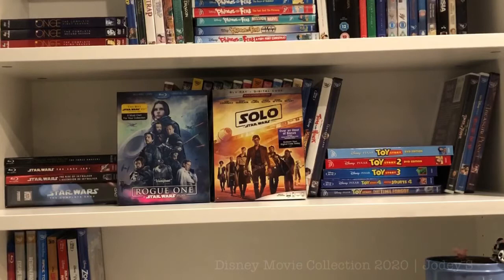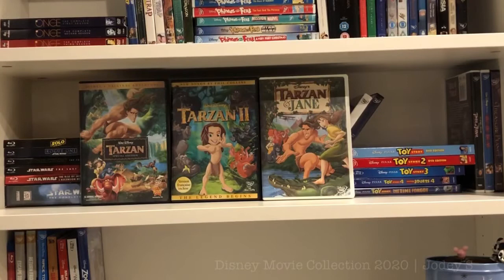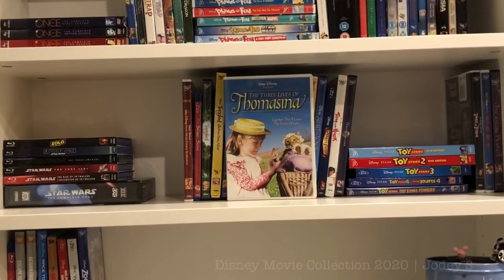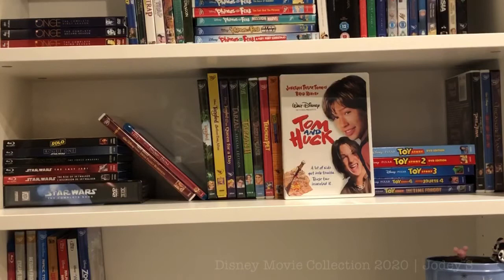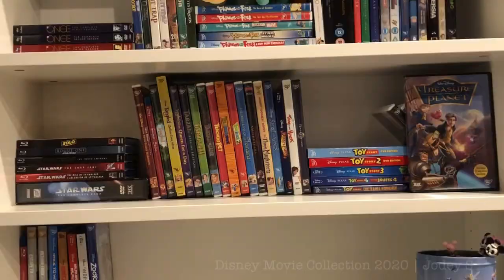Continuing on this shelf: The Swiss Family Robinson, The Sword in the Stone, Tangled, Tangled the Series: Before Ever After and Queen for a Day, Tarzan, Tarzan 2, and Tarzan and Jane, Teacher's Pet, Teen Beach Movie and Teen Beach Movie 2, The Three Lives of Thomasina, The Three Musketeers (Mickey, Donald and Goofy), Tinker Bell: Secret of the Wings and Tinker Bell and the Pirate Fairy, Tom and Huck, Tomorrowland, Toy Story, Toy Story 2, Toy Story 3, Toy Story 4, and Toy Story That Time Forgot, Tower of Terror, Treasure Island, and the last movie on this shelf is Treasure Planet.